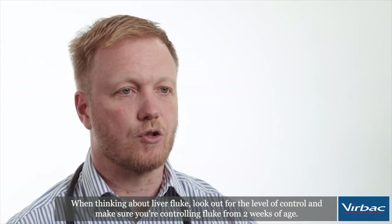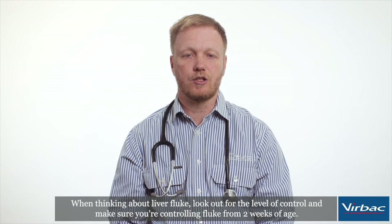When thinking about liver fluke, look out for the level of control and make sure you're controlling fluke from two weeks of age. I'll see you next time.